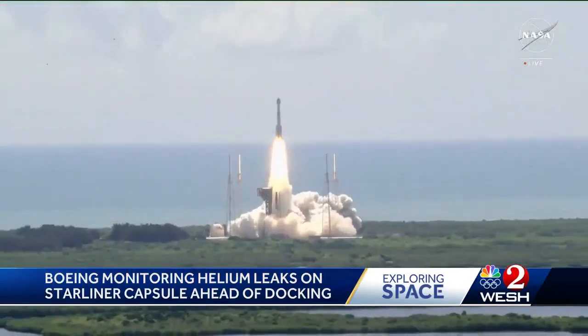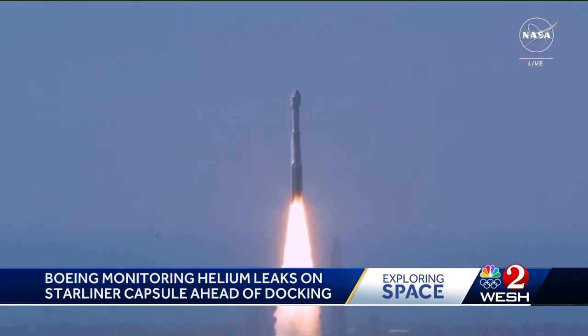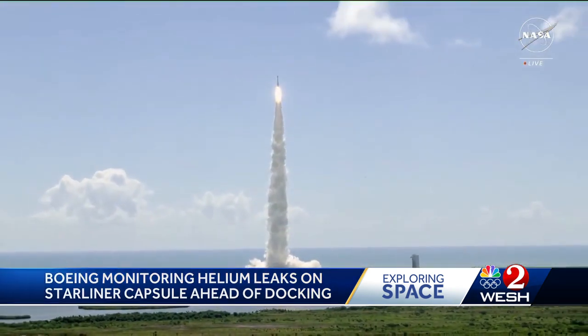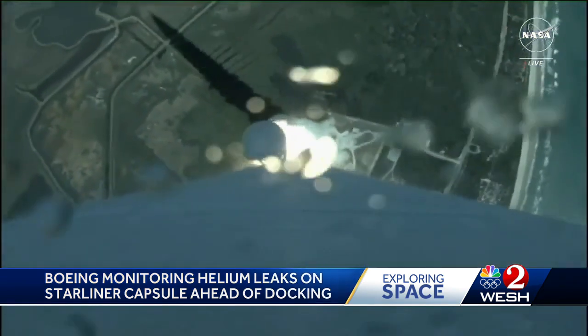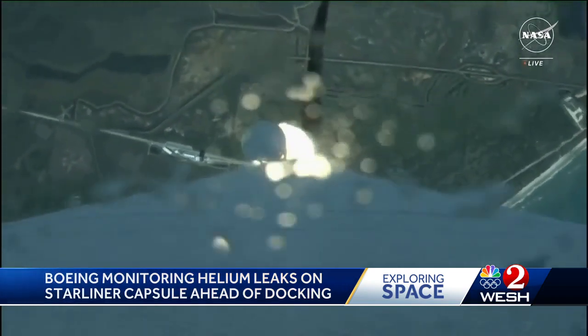The launch went off great, and the Starliner is supposed to dock with the space station today. But overnight, mission managers said that they found three helium leaks on the spacecraft — one of them they knew about before the launch. The other two were found after it was in orbit. That helium is used in the propulsion system. They told the Starliner's crew about the leaks right before they were set to go to sleep overnight.